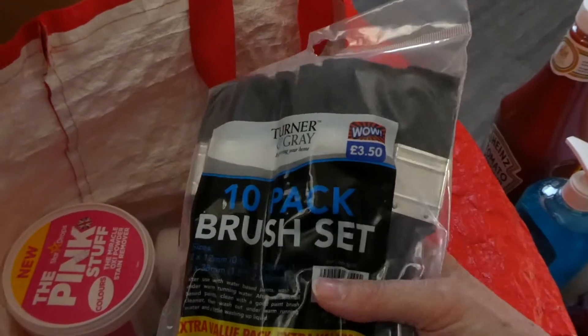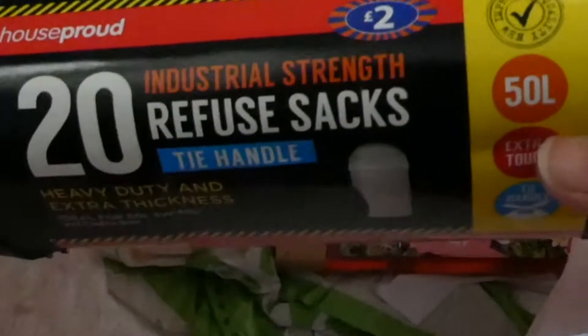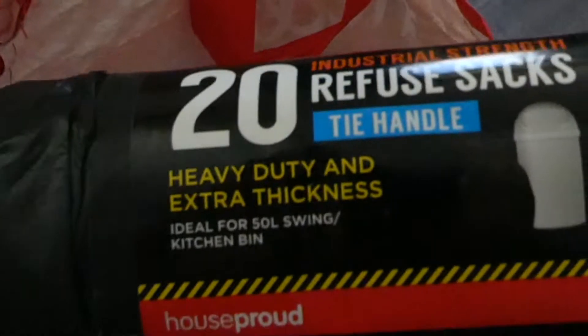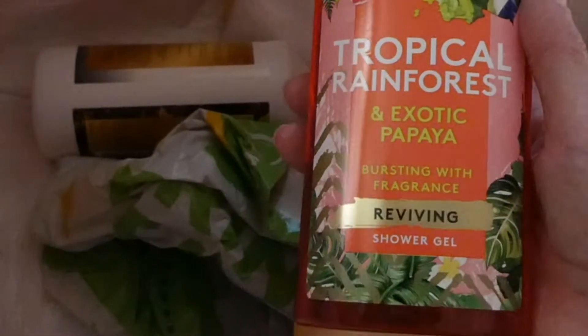Just a multipack of brushes for painting — £3.50, ten brushes in there. Pink Stuff, £2.49. A hardback book for Chloe — £2.00; she'll like that because she likes colourful things. Some industrial-strength refuse sacks because we're going to be going to the tip this week doing a bit of a clear-out — they'll come in handy. And 89 pence for this Tropical Rainforest and Exotic Papaya shower gel.